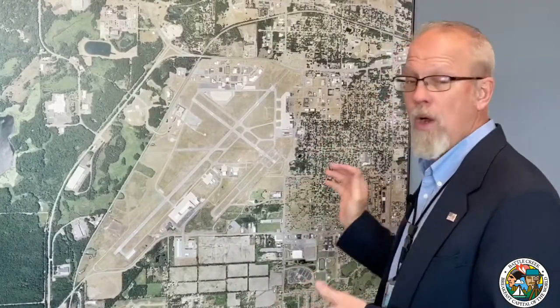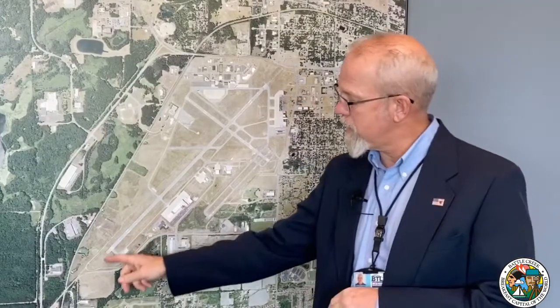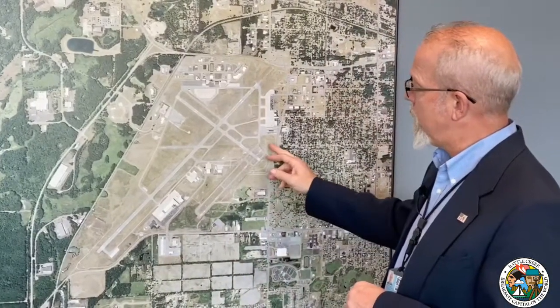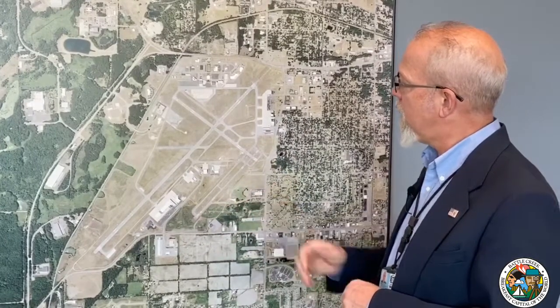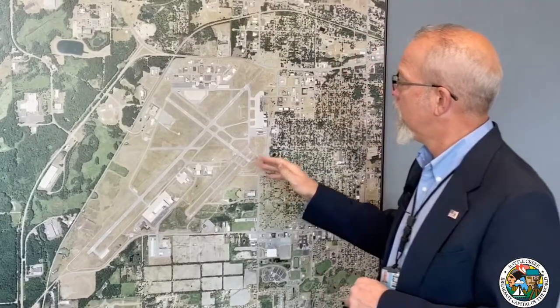So when you think of the airport, you may not have a full understanding of the size, the depth, the breadth of what we actually have here in Battle Creek. The Battle Creek Executive Airport is 1,260 acres, three runways. Our primary runway is 10,000 feet, 150 feet wide. We have a parallel runway that's 4,100 feet by 75 feet, and then a crosswind runway that's 4,835 feet as well.